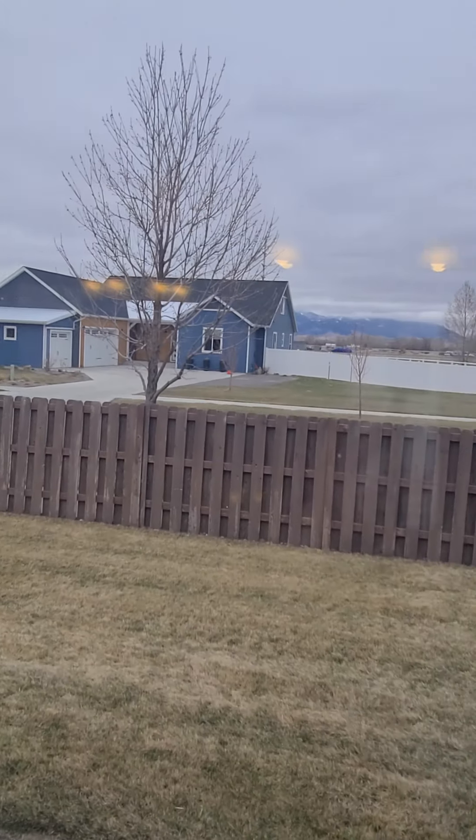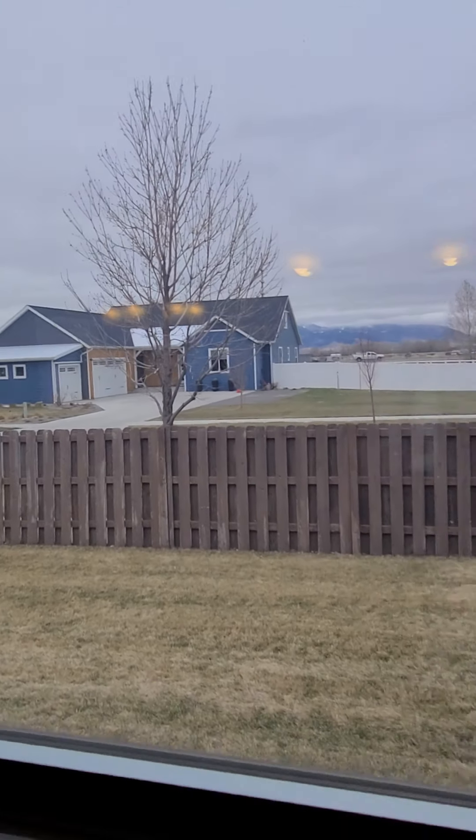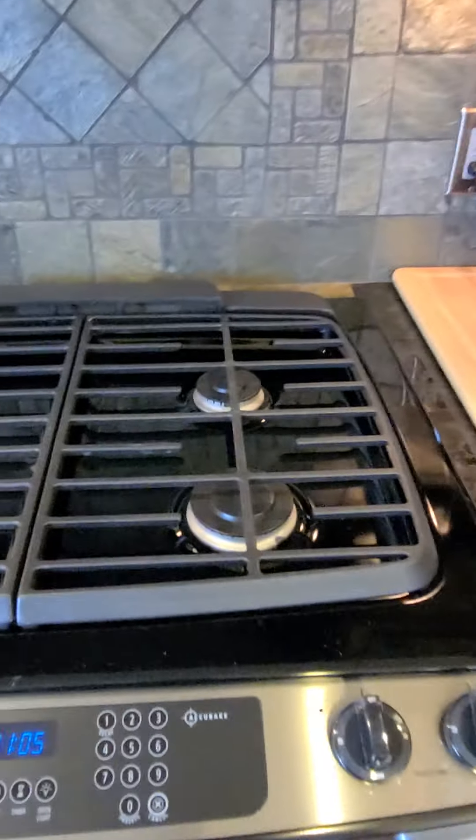We've got quite a bit of cloud cover, so the mountains go up higher than what we're able to see right now. Gas range in the kitchen.